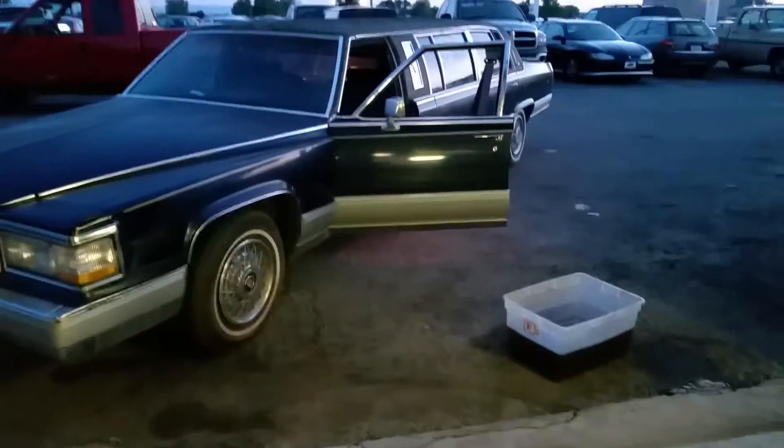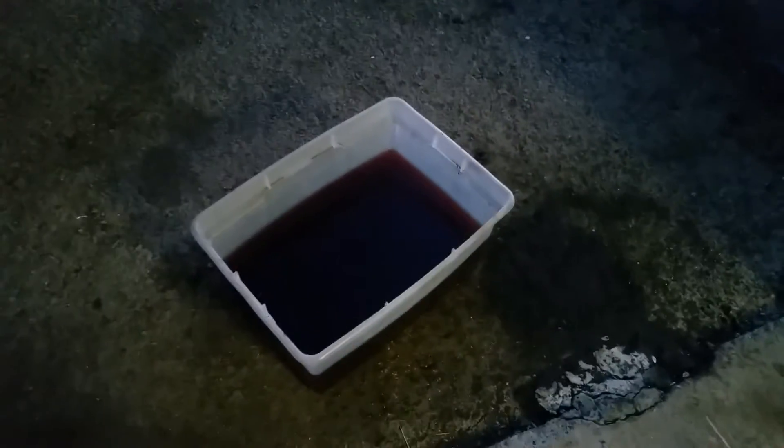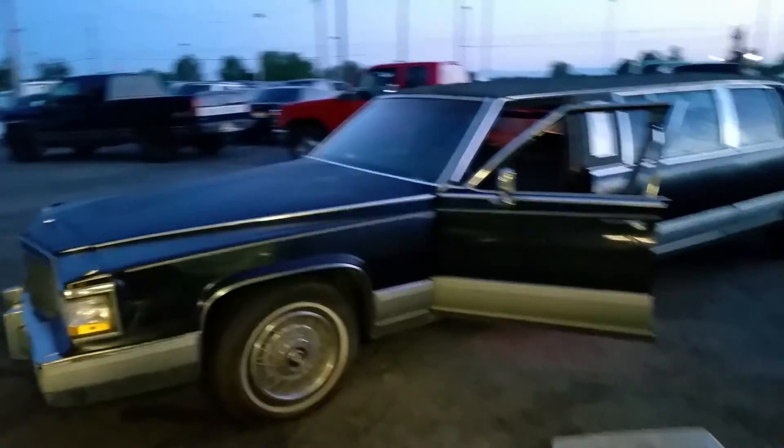I had to show you this — I'm getting made fun of a little bit over here. I've got a limo, and that's the gas that I pulled out of it. Gas is not supposed to be that color. So yeah, here's the limo.